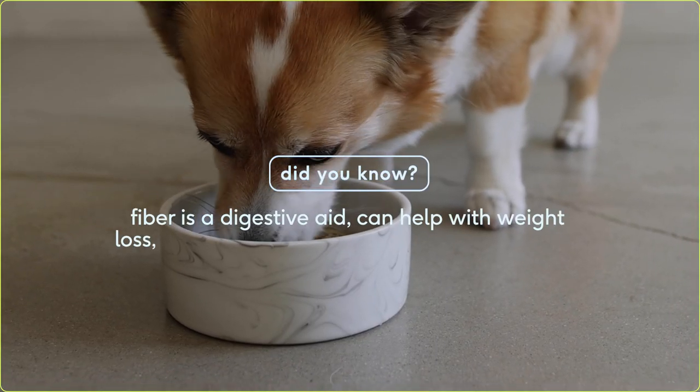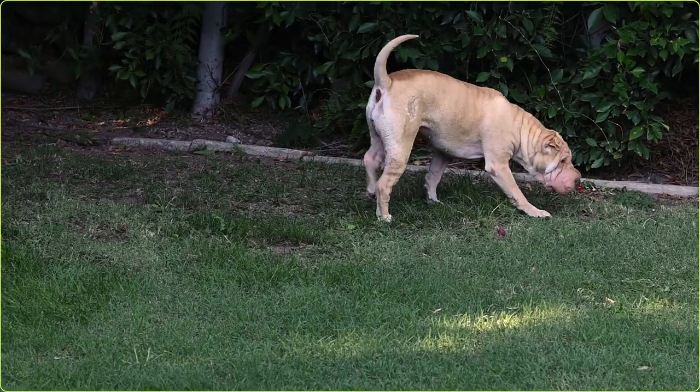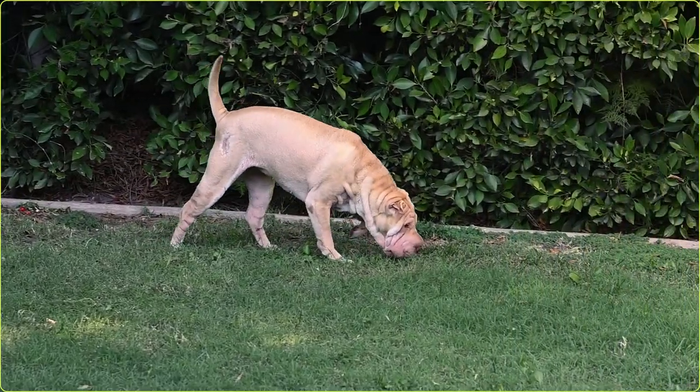Fiber has a lot of benefits for your dog, including acting as a digestive aid. It can help with weight loss and it can also reduce blood sugar levels. First off, let's talk about poop. Whether it be constipation, diarrhea, or even loose stools, fiber can help address all these issues related to the elimination process.